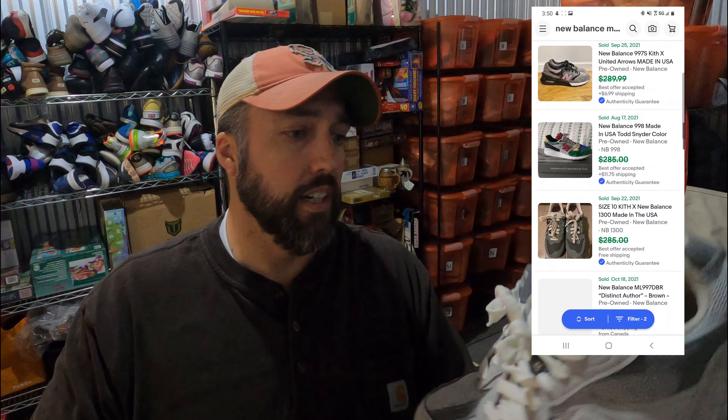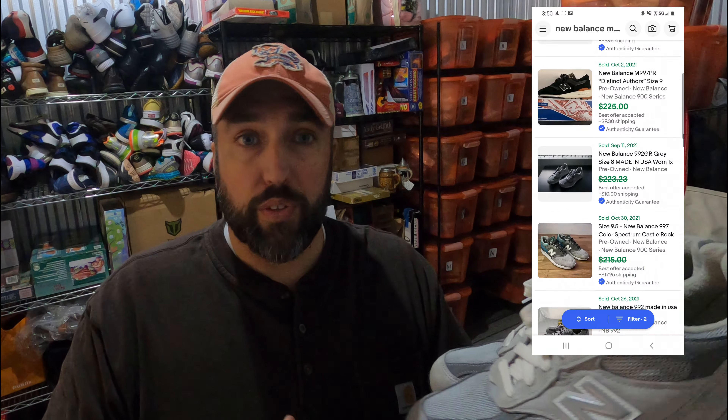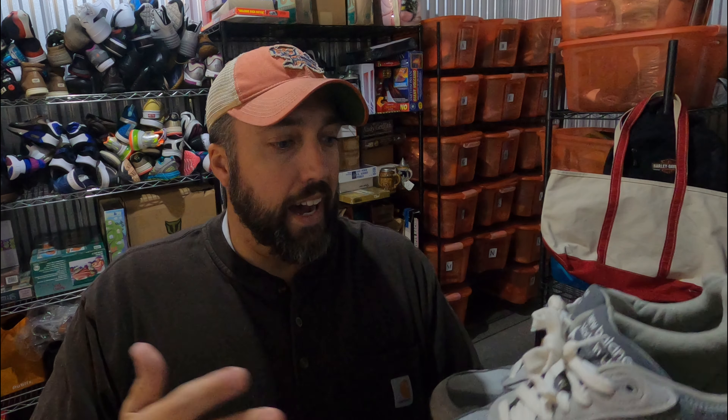This is a new trend I'm just now finding out about — these New Balance 993s, made in the USA. That seems to be the trend: the made-in-the-USA ones are going for some pretty big bucks. I paid ten dollars at a garage sale, buyer paid $95, and they're actually going overseas — he's all in at around $124 going to Japan.